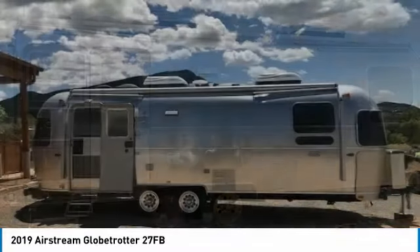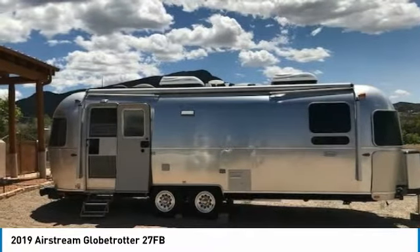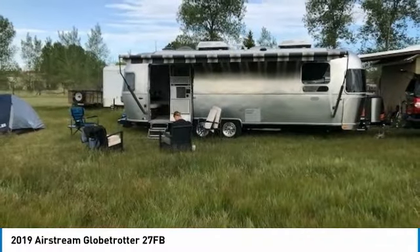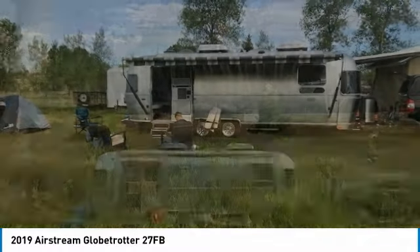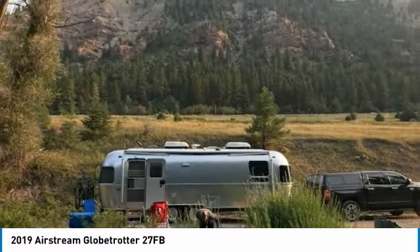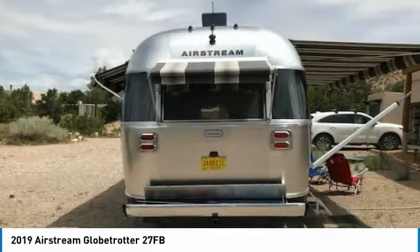Highlights include: great cooking area with 3-burner stove, oven, and microwave; refrigerator/freezer; large kitchen sink; dinette with bench seating; large flat-screen television; surround sound with interior and exterior speakers; DVD/CD/stereo; sofa; large bathroom with shower; master queen-size bed; and full-size storage closet.